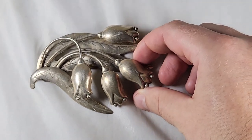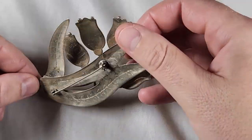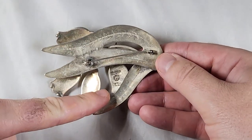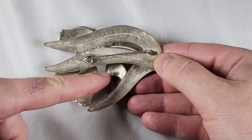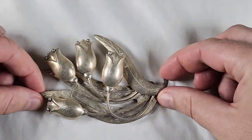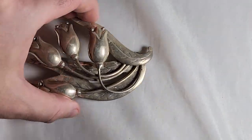We bought a Hector Aguilar sterling silver flower brooch. This is the mark for Hector Aguilar — little HA 940 tax code. This is a nice large pin. Got an okay deal on this. We'll see how it does — sometimes they sell fast, sometimes they don't. Depends.